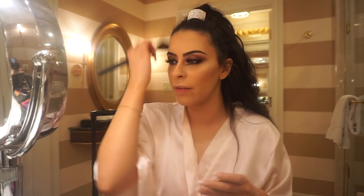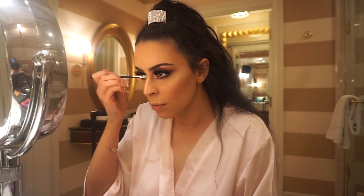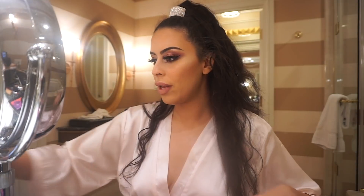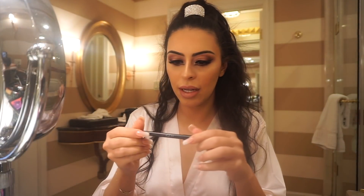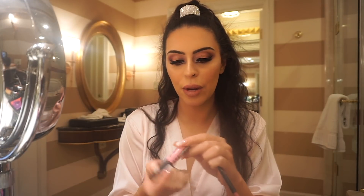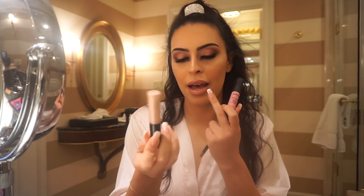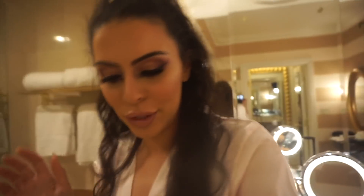Going over my whole face and doing my nose with it. For the lips I used the Huda Beauty Lip Contour in Muse all over my lips, then NYX Sydney in the center, and then a MAC lip gloss in the very center for a little gloss. This is the final look.